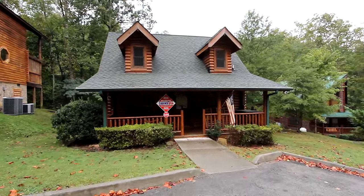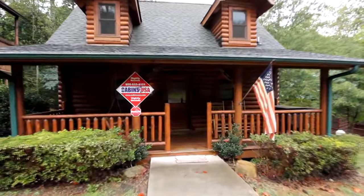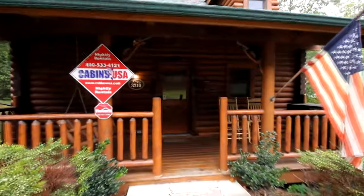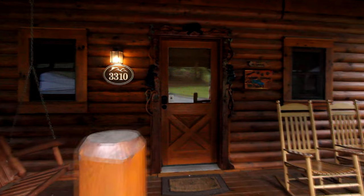With one bedroom, a bath, and a half bath, this romantic cabin will sleep six in comfort, but it's also the perfect honeymoon cabin. Everything about Creekside Hideaway is cozy yet spacious.